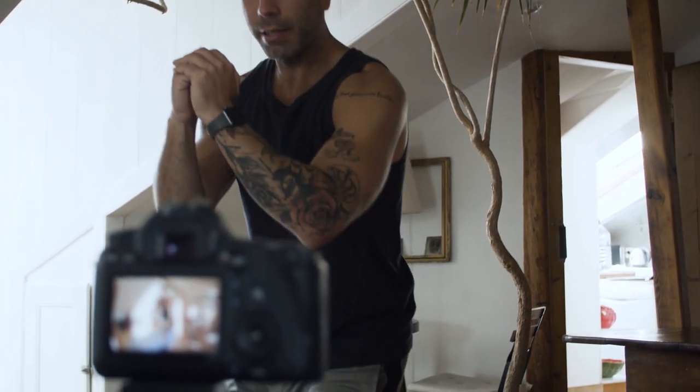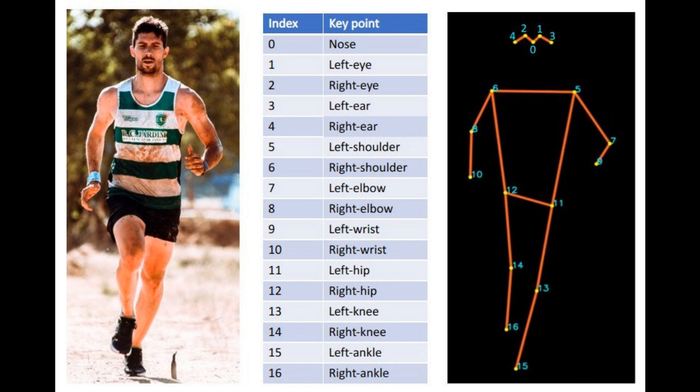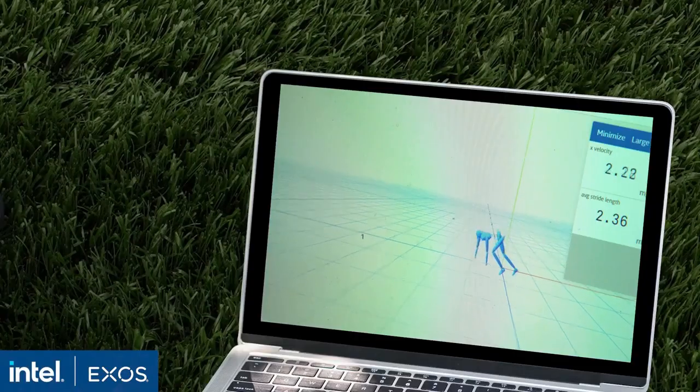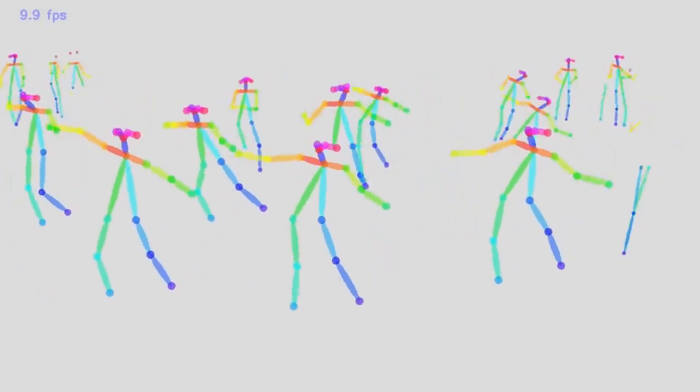To train their model, the team had to capture as much footage of elite track and field athletes in motion as they could. In the footage, the team annotated every part of the body — eyes, nose, shoulders, and more — pixel by pixel. Once those key points were identified, the model could begin connecting them in three dimensions until it had a simplified rendering of an athlete's form. Tracking this skeleton enables the program to perform 3D pose estimation.